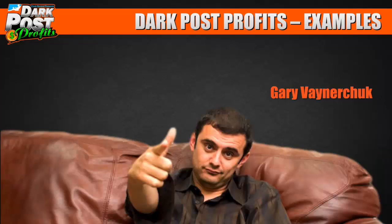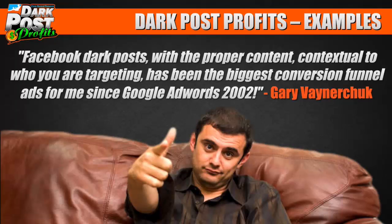And to top it off, here's Gary Vaynerchuk, one of the guys I respect most. I read his books, I watch his videos. I was watching a video of his, and he said — quoting him exactly — that Facebook dark posts is the new Google AdWords of 2002. Back then you could buy ads so cheap and make a ton of money. This is the future; this is where you want to spend your time marketing.